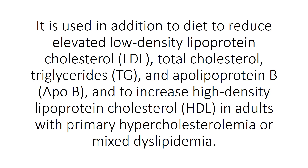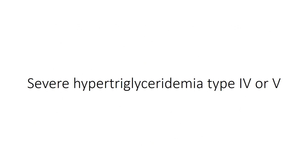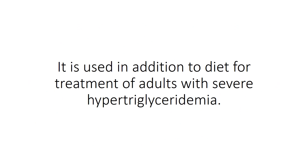Total cholesterol, triglycerides, and apolipoprotein B, and to increase high-density lipoprotein cholesterol HDL in adults with primary hypercholesterolemia or mixed dyslipidemia. Phenofibrate is also used in addition to diet for treatment of adults with severe hypertriglyceridemia.